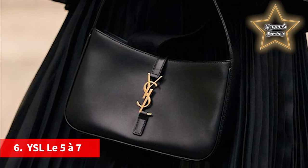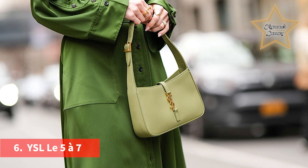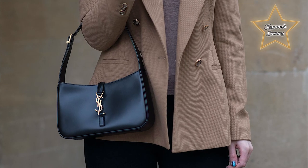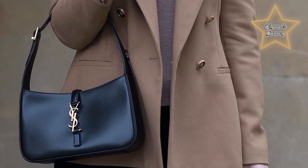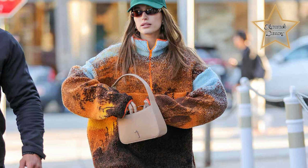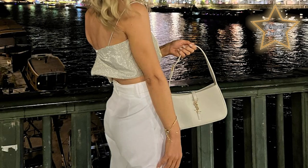Number 6: the YSL Le 5A7, also known as the Hobo bag. Le 5A7 is a sleek and simple YSL shoulder bag that brings with it a taste of the 90s. Adjust the buckle strap to your preferred drop and you're good to go. Wear it on your shoulder, in the crook of your arm, or by hand for three different yet totally chic looks. Le 5A7 is meant to go from work to play without skipping a beat — I think it does just that, effortlessly.